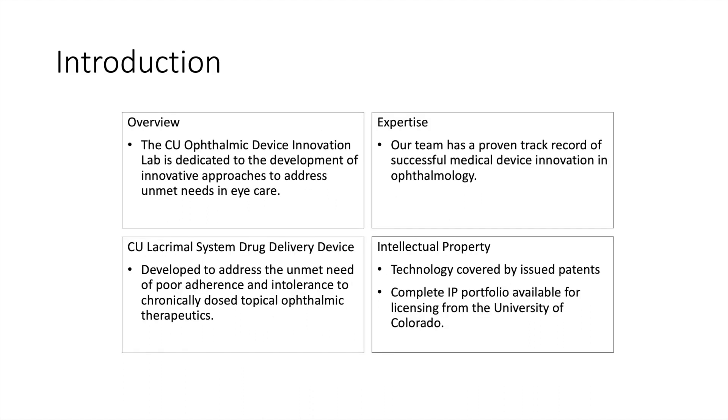The CU Ophthalmic Device Innovation Lab is dedicated to the development of innovative approaches to address some of the unmet needs that we have identified in ophthalmology. Our team has a proven track record of putting medical devices on the market by way of both collaborations with existing companies as well as spinning out our own startup companies.